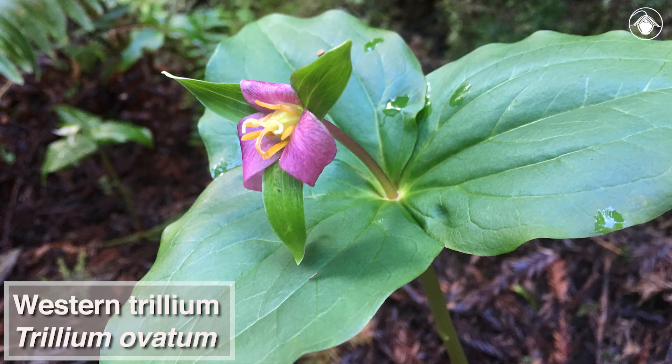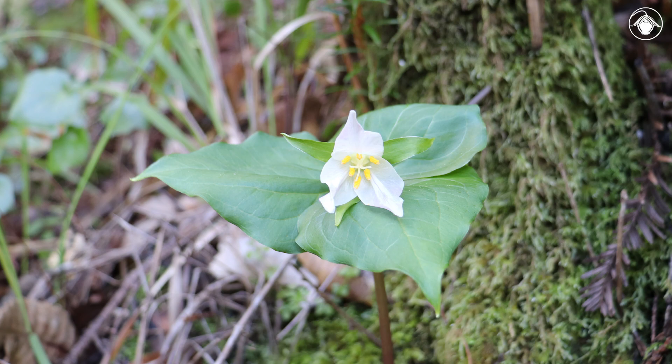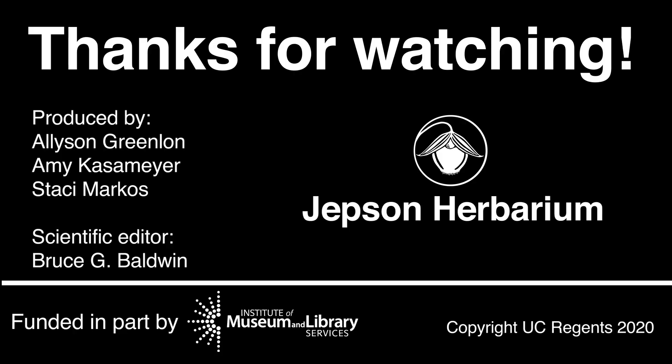These bright white flowers fade to pink as they mature. The leaves will slowly decompose and by late spring there will be no sign of these early spring ephemerals. Get outside and see them while you can. Subscribe to our channel to find out more about the flora of California.